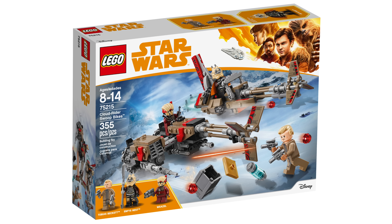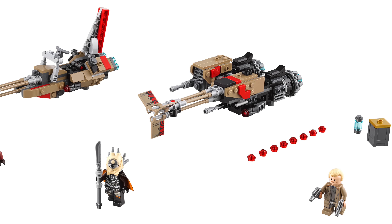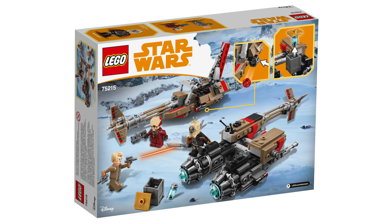Next up from Solo: A Star Wars Story, we have the 75215 Cloud Rider Swoop Bikes with minifigures of Tobias Beckett, Enfys Nest, and Weasel — a pretty good slew of minifigures. I love the Enfys Nest minifigure and the Weasel figure, and Tobias Beckett was a cool character in Solo. The swoop bikes look really awesome — the engines look amazing, you have one with a sidecar and a singular swoop bike. It also has the box with coaxium in it to recreate that scene. For $30 and 355 pieces, you can't really go wrong — I'd recommend picking this one up on release day.